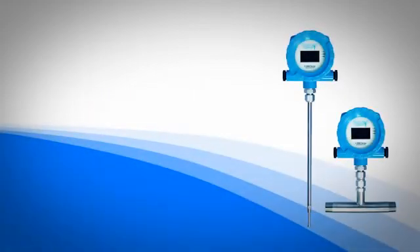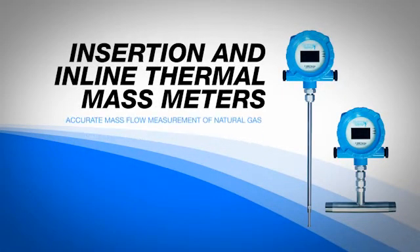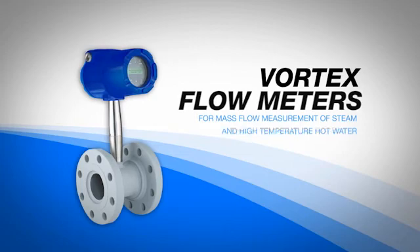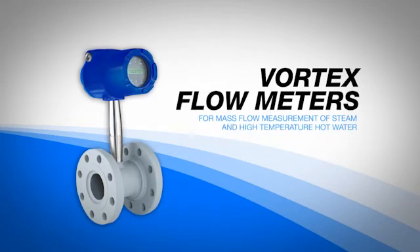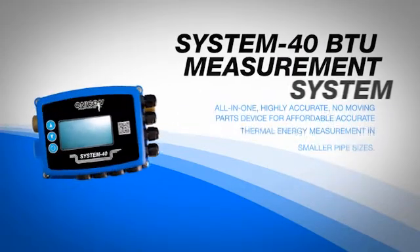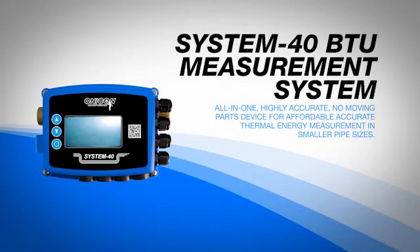Since then, Onacon has added insertion and inline thermal mass meters for accurate mass flow measurement of natural gas, compressed air, and other industrial gases, vortex meters for mass flow measurement of steam and high temperature hot water, and clamp-on ultrasonic flow meters for those applications where you simply can't cut into the pipe. In 2014, the System 40 BTU measurement system was introduced as an all-in-one, highly accurate, no-moving-parts device for affordable, accurate thermal energy measurement in smaller pipe sizes.